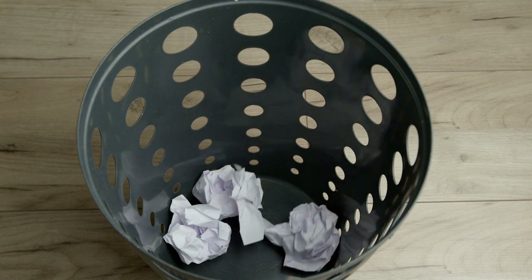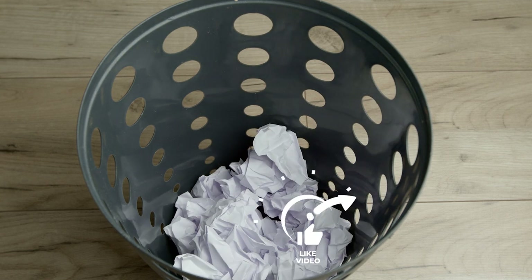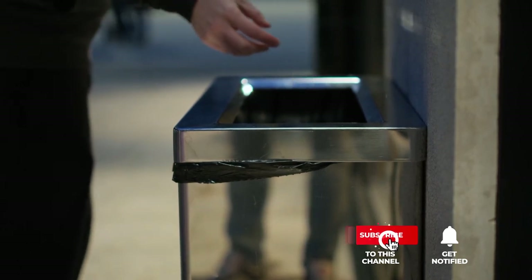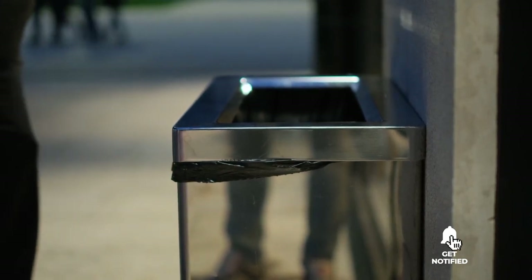Still haven't found a smart trash can that meets your needs? Keep watching because we have more lined up for you. If this is your first time visiting our channel, be sure to subscribe and hit the bell icon to receive notifications of our next videos.